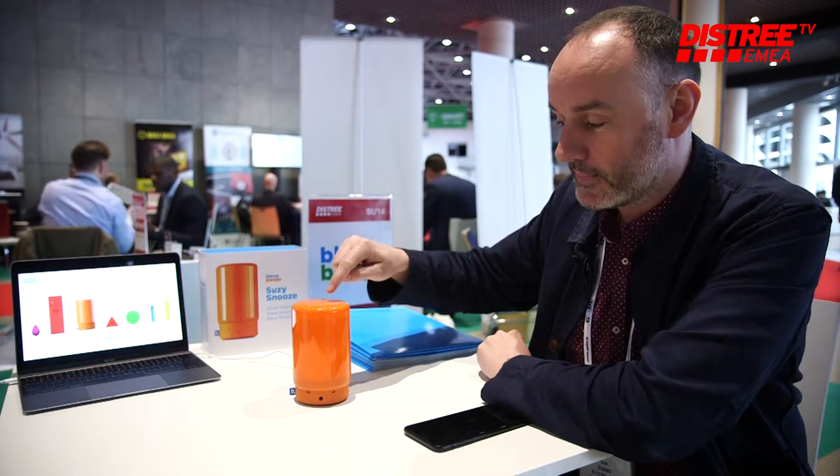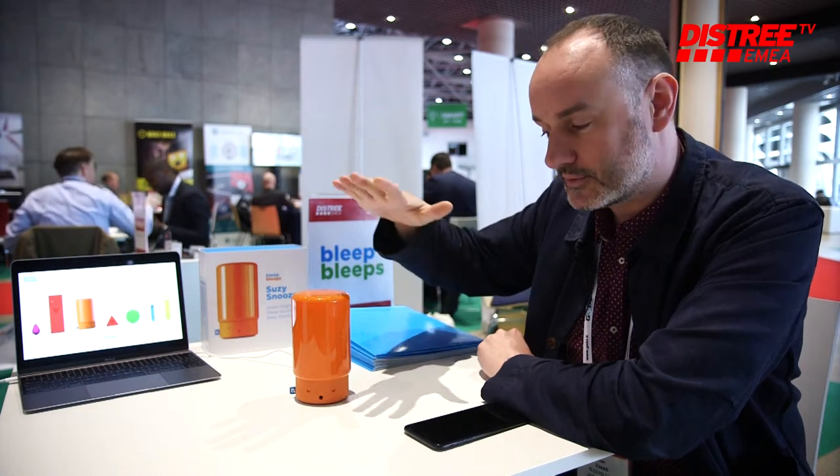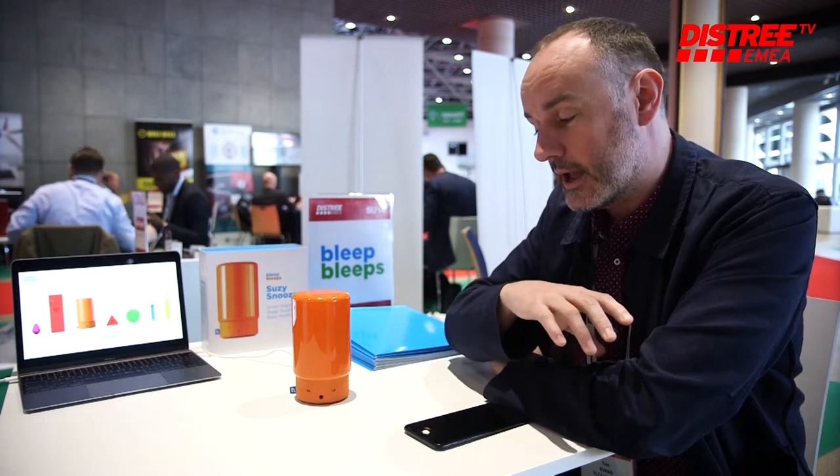In the morning, kids usually can't tell the time, so they have a problem knowing when to get up and when to stay in bed. So Susie gently slides her hat up in the morning — 12 hours after you press it down — and then the kid can look at it and see that if Susie's awake, it's okay to get up.